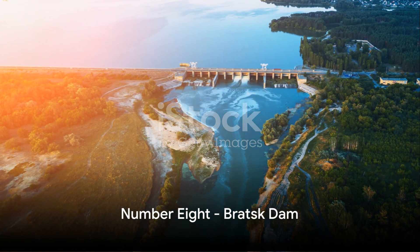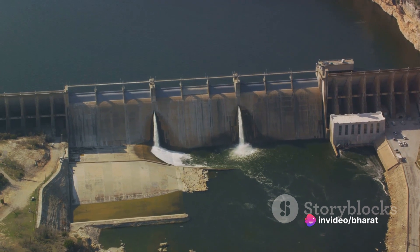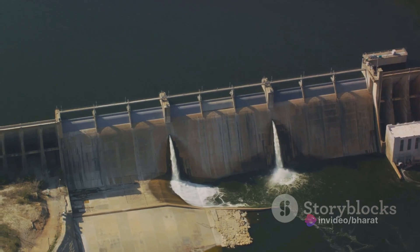Next, we have the Bratsk Dam in Russia at number 8. Situated on the Angara River, this dam holds a reservoir that stretches over 2,400 square kilometers.